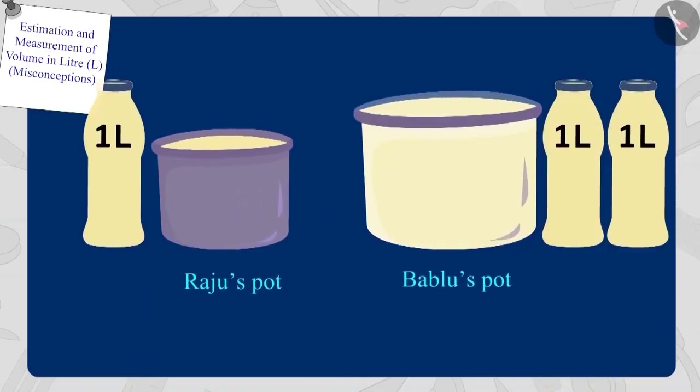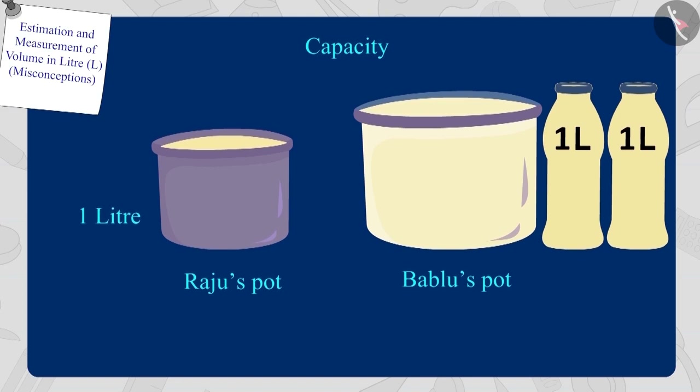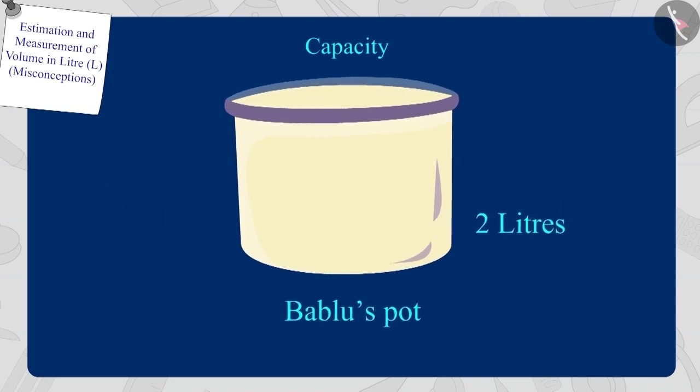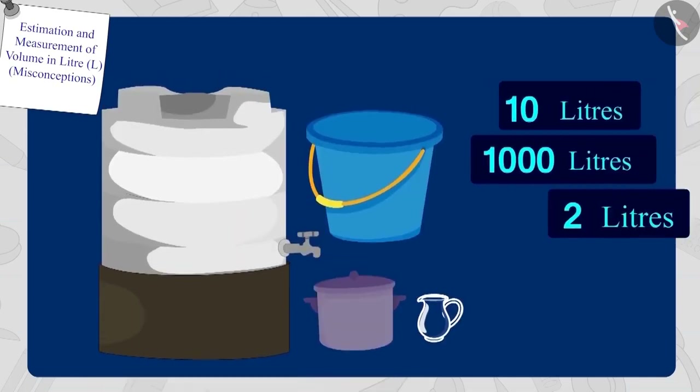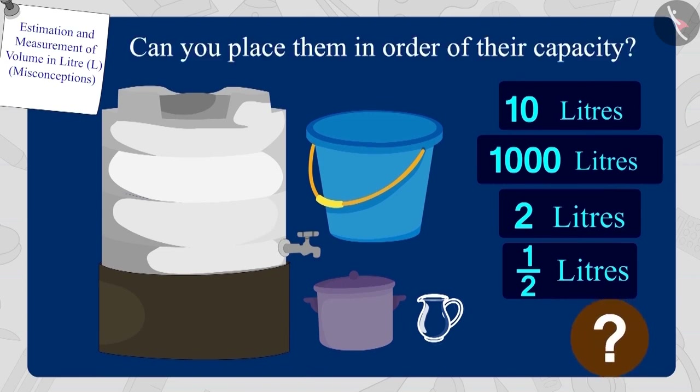Children, can you now tell whose pot's capacity is more? Raju's pot has a capacity of one litre, and Bablu's pot has a capacity of two litres. So, the capacity of Bablu's pot is more than the capacity of Raju's pot. Children, here are some utensils and their different capacities. Can you place them in order of their capacity?